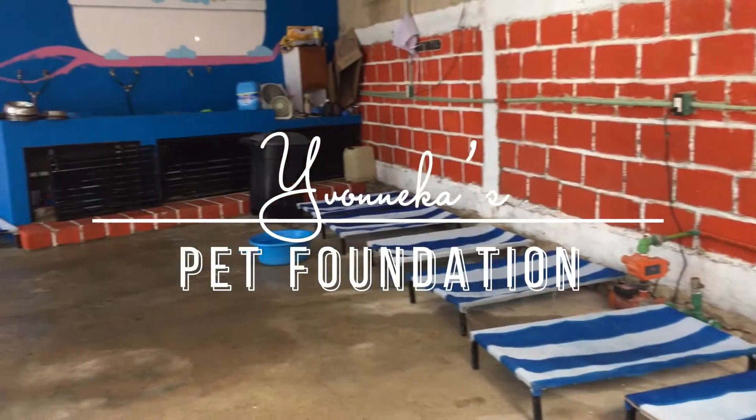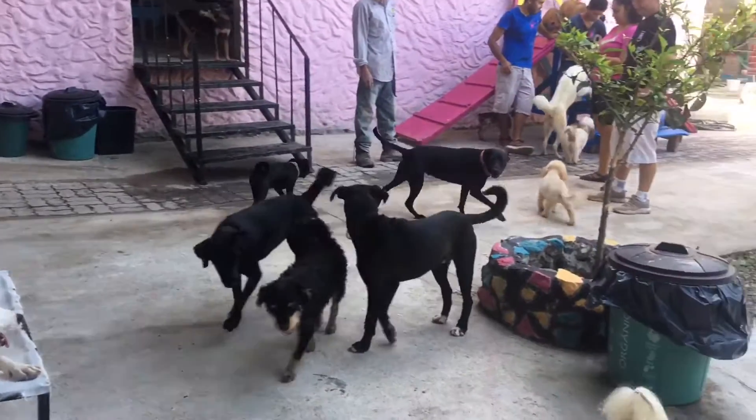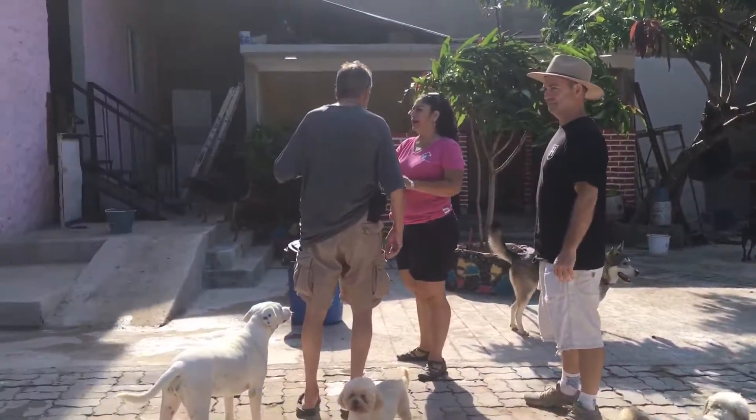Ibanekas Pet Foundation is a non-profit organization that rescues dogs and tries to find them good homes. None of them are put into kennels; instead, they have a giant house and yard to roam around.